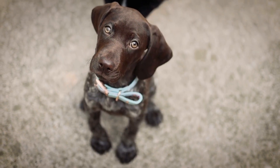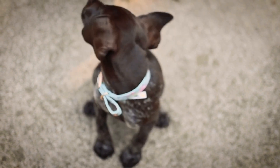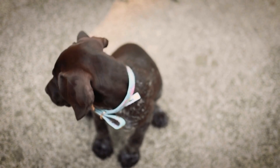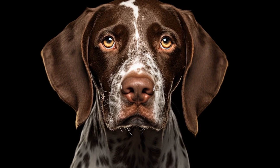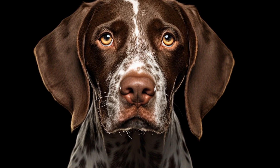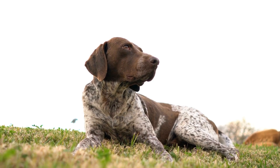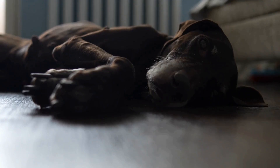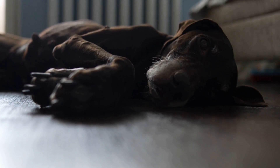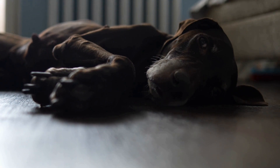In addition to these specific health issues, German Shorthaired Pointers are also susceptible to the same general health problems as other breeds. This includes allergies, skin problems, ear infections, and dental issues. Regular grooming and cleaning can help prevent and manage these conditions. It is important to regularly check their ears for signs of infection, brush their teeth regularly, and keep them on a balanced diet to avoid unnecessary weight gain.